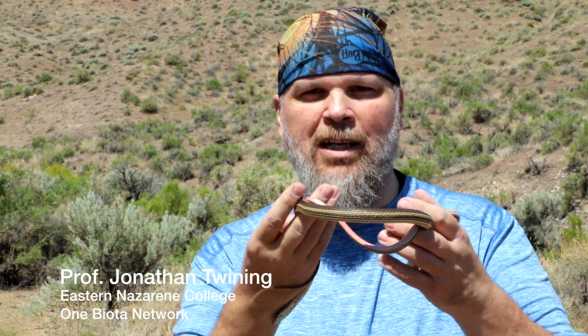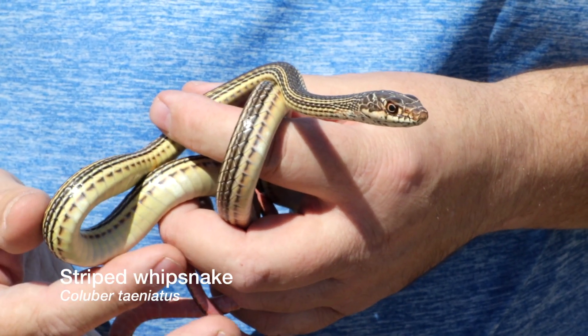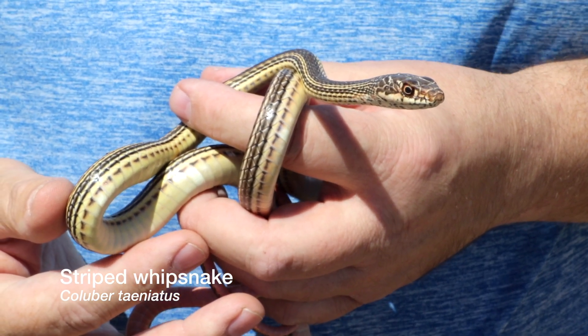Hey, this is John Twining from the One Biota Network, and what I have with me here is a striped whip snake. This is a beautiful animal found here in the deserts of southwestern Idaho.